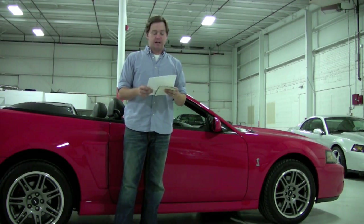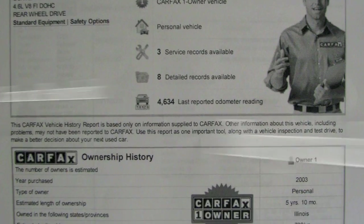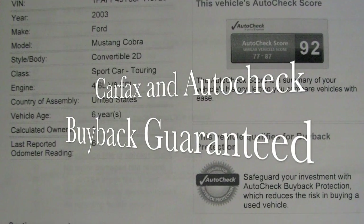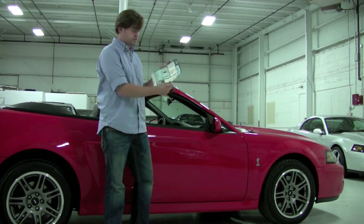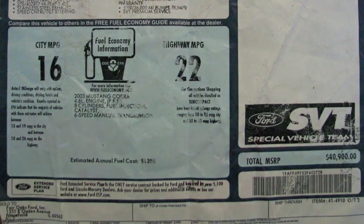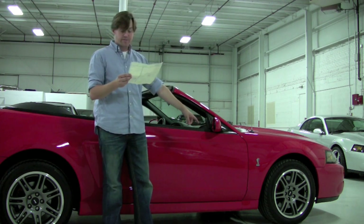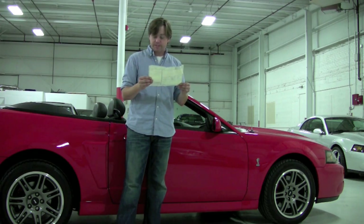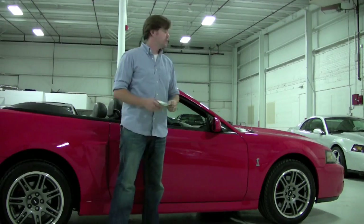I've got a couple great pieces of information here. I've got the Carfax Auto Check Vehicle History Reports — both of them show one owner and nothing beyond that, squeaky clean, just a handful of registration renewals. I also have the Ford original factory window sticker. This is the 2003 SVT Cobra Convertible with a $1,000 gas guzzler tax charge. This is the 10th anniversary wheel, which is why this car is equipped with that wheel. All in all, the MSRP was $40,900 on this Cobra Convertible.